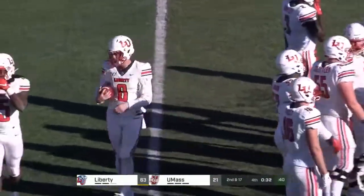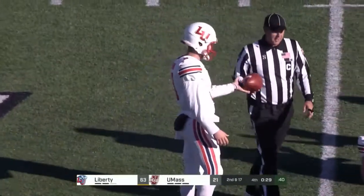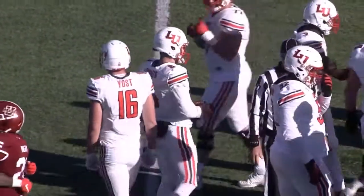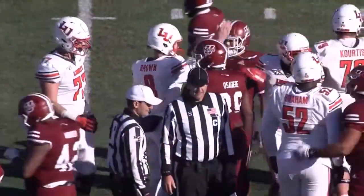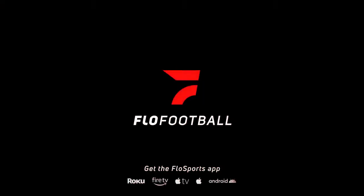Officially 734 yards total offense. One more kneel down to finish it off. Revenge for that triple overtime loss here last year, no question for the Flames. And Hugh Freeze, in his first season in Lynchburg, now has his team one win away from bowl eligibility.